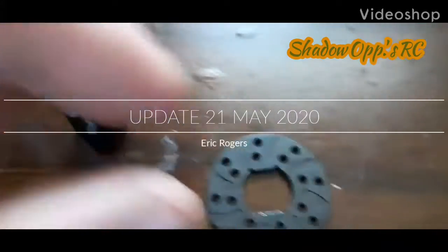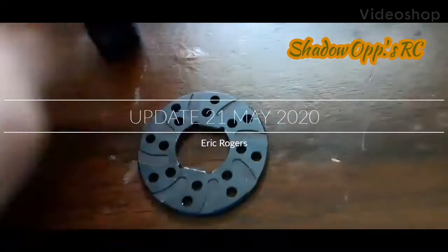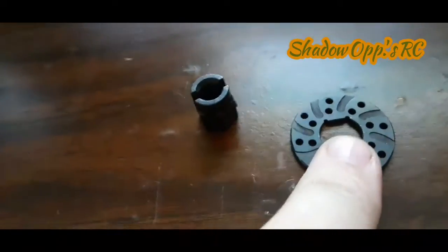Hey y'all, this is Eric with Shadow Ops RC. I just wanted to show you what I've been dealing with. So I talked to Red Cat — the issue was this is the only brakes they had in stock. There are two different designs that we run into: there's a version one and a version two output drive cup. I have the version two.